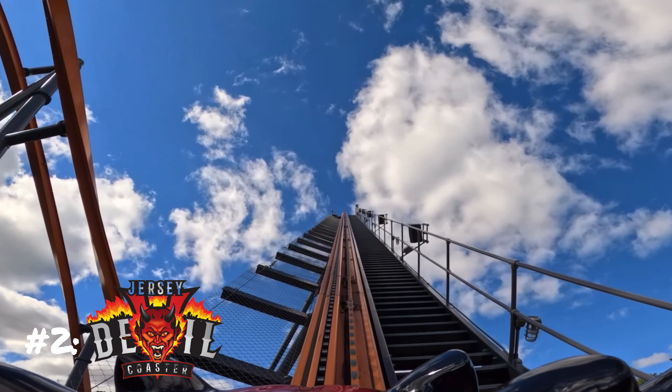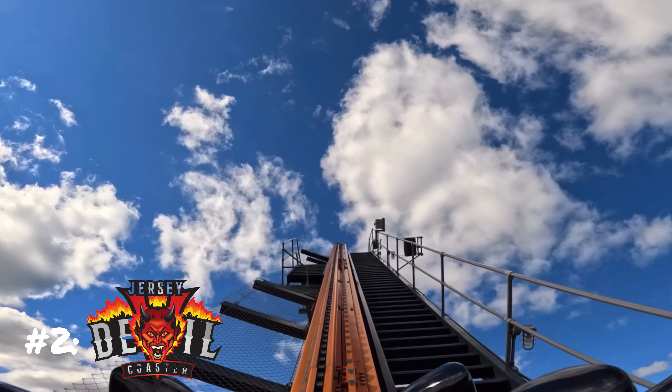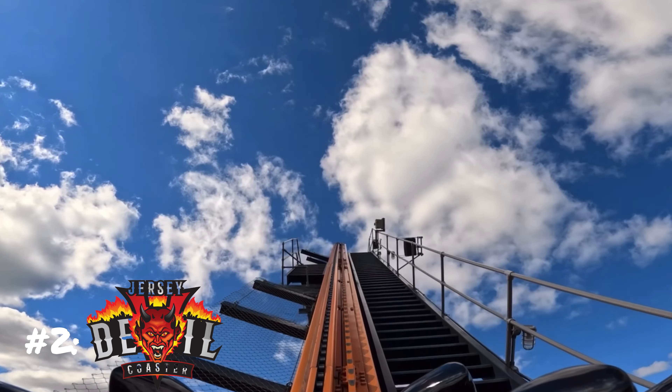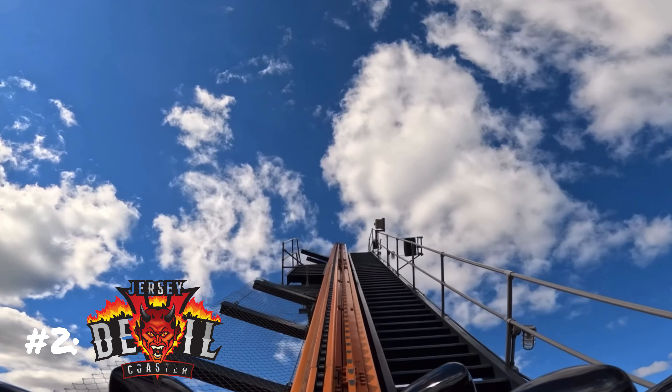At number 2 we have Jersey Devil. I had mixed opinions during its opening. I got my first ride during passholder previews when the ride was running slow, but I still liked it while many others hated it. My favorite part when it was running slow was actually the stall, because the hang time on it was absolutely amazing.